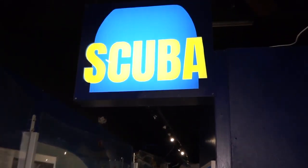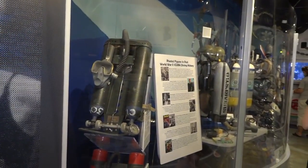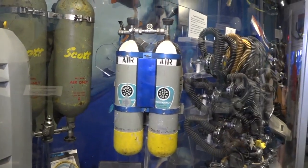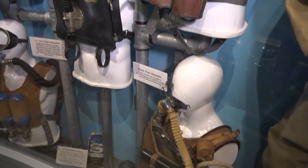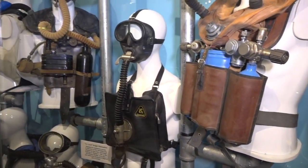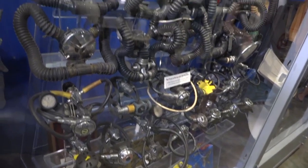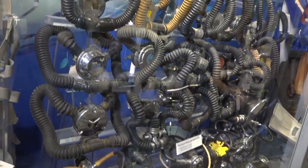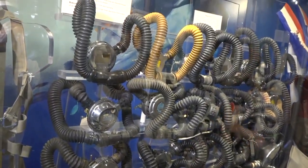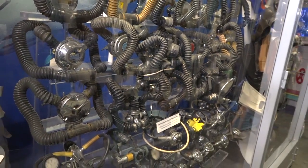Self-contained underwater breathing apparatuses — what we commonly know as scuba — are very popular here, and most people are familiar with them to some extent. But they really didn't come on the scene until the 1950s in the United States, a little bit earlier in Europe where they were invented. It starts with rebreathers in the 1930s that really evolved before and during World War II. Regulators, most commonly associated with Jacques Cousteau and Émile Gagnan, came a little bit later and didn't become popular in the U.S. until the 1950s.